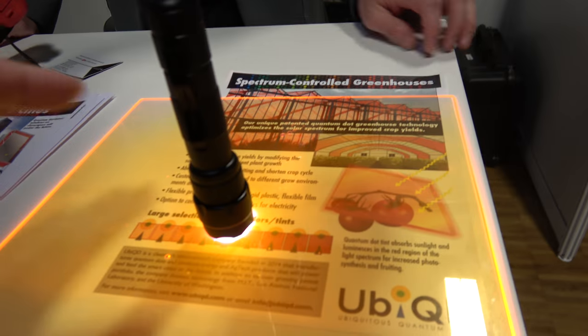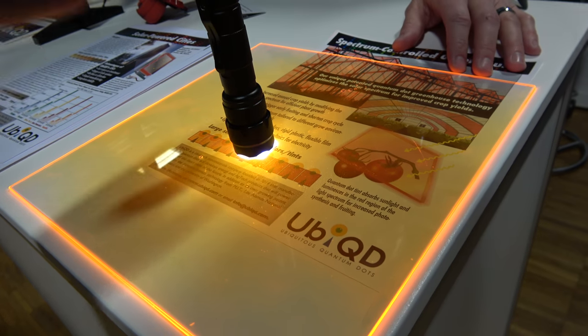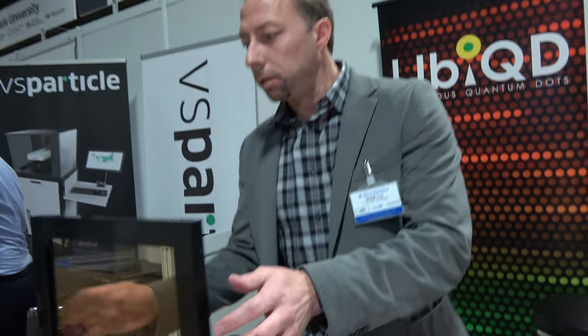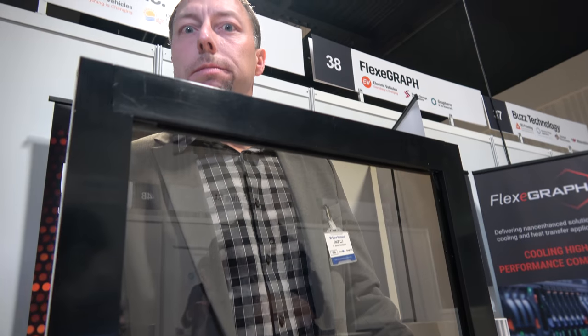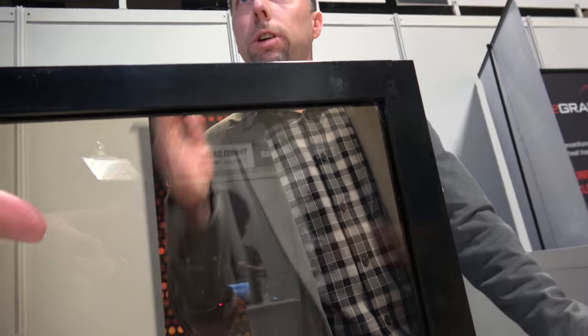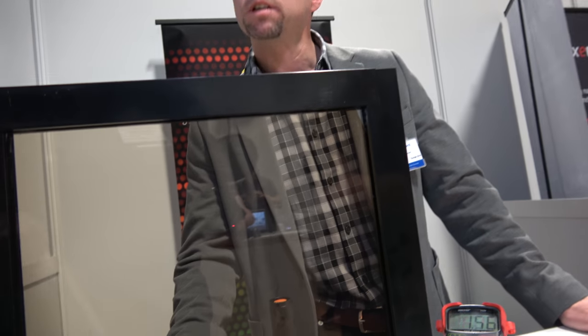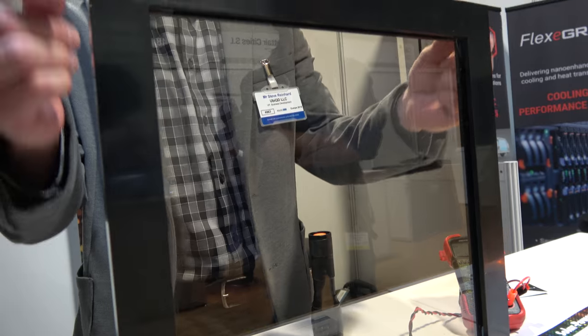How about the waveguiding — is it reflecting all the light to the corners? A lot of it goes through straight. In the window application, we're targeting about 50% visible light transmission, so it would go directly through. Then 50% would be converted to near-infrared emission and go to the corners. The solar cells are small-area traditional silicon solar cells affixed to the edge of the glass.